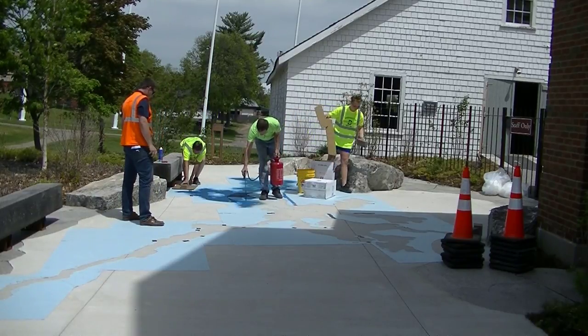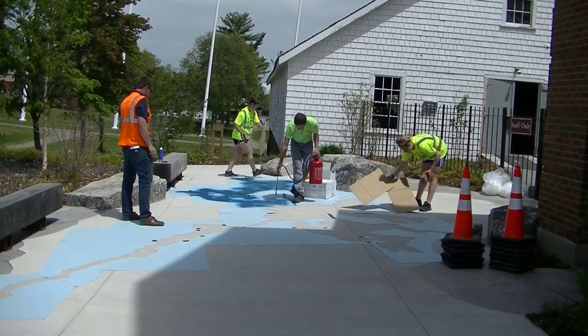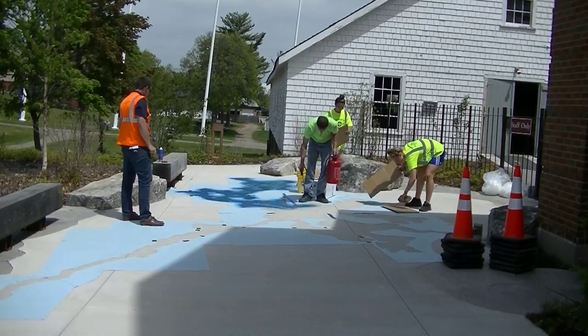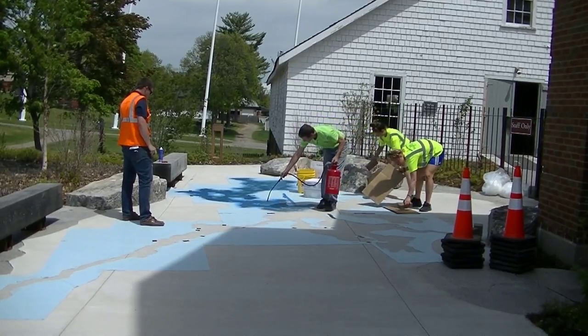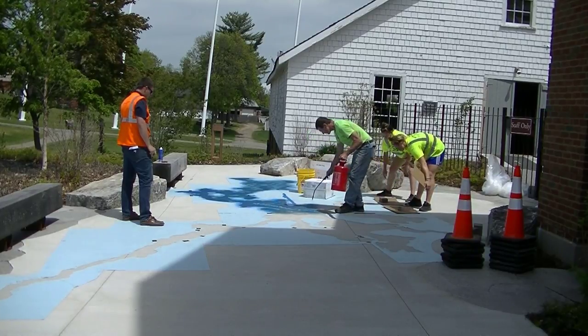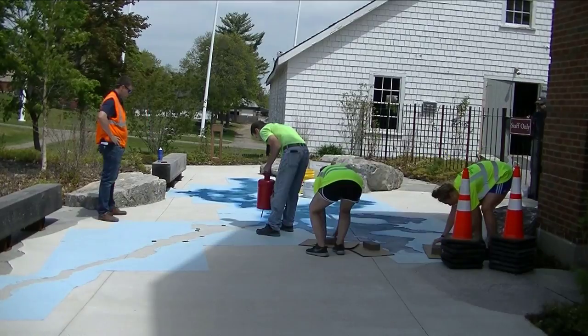This is the type of finish we did. So here we are about a year later, and they had this idea — it's the Maine Maritime Museum — they wanted to put one of the biggest lakes in Maine that runs into one of the biggest rivers that runs into the ocean, stained into this patio. So that's what we're doing here.